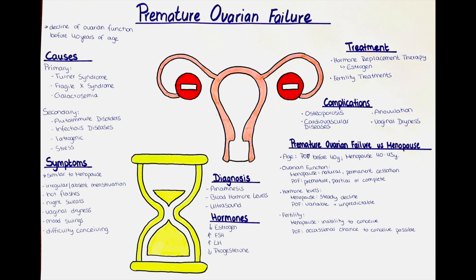Primary causes include Turner syndrome, Fragile X syndrome, and galactosemia. Secondary causes include autoimmune disorders such as systemic lupus erythematosus, rheumatoid arthritis, Crohn's disease, and Sjögren syndrome. Other secondary causes are infectious diseases, pathological stress, idiopathic ovarian failure, or iatrogenic premature ovarian failure, which is caused by medical interventions.